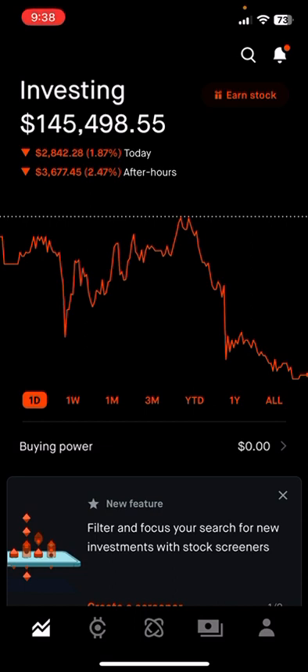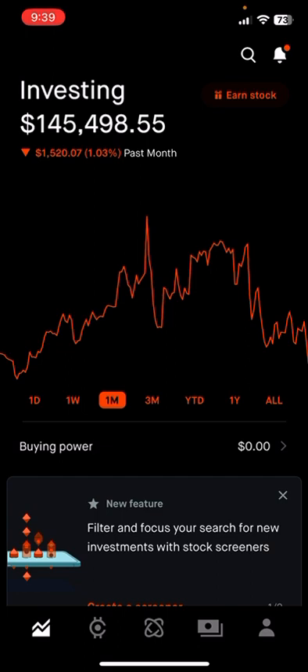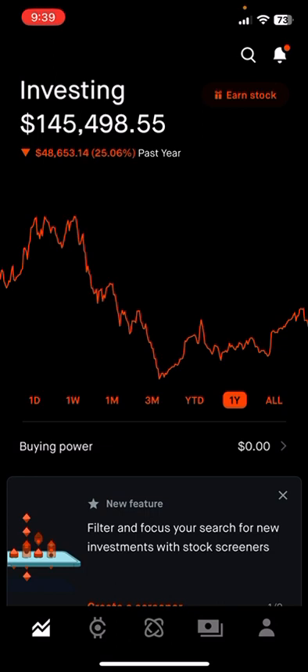First, let's look at the portfolio. We're down about 3% on the week, down 8% or $13,000 on the month, down 1% or $1,500 over three months. We're up 15% or $19,000 year to date — I remember when it was like 75% — but I have to show you the losses with the wins. On the year we're down $48,000 or 25%.